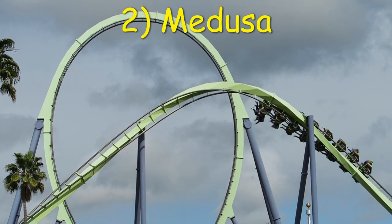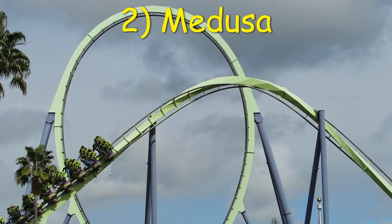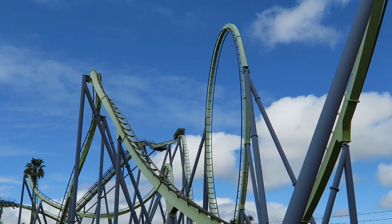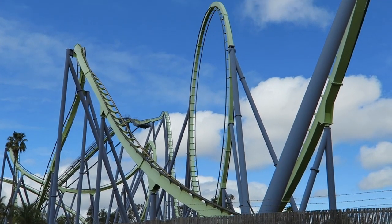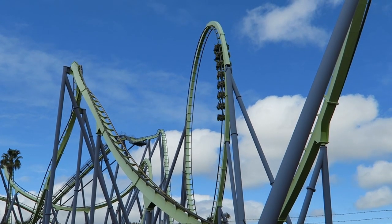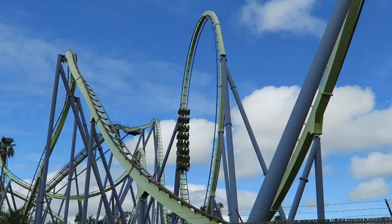Number 2: Medusa at Six Flags Discovery Kingdom. Medusa is easily one of the best floorless coasters. It has a fantastic first drop with some floater airtime and a great progression of snappy inversions. Plus, it has no hint of headbanging whatsoever.